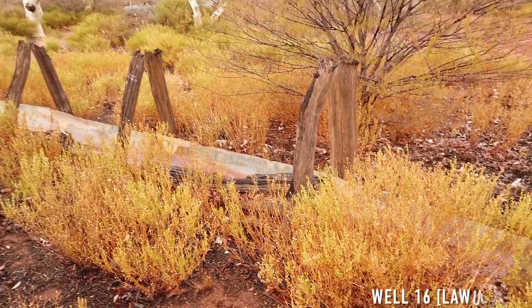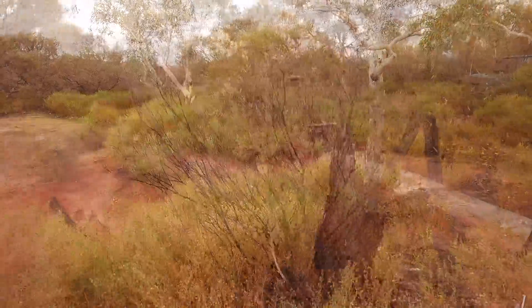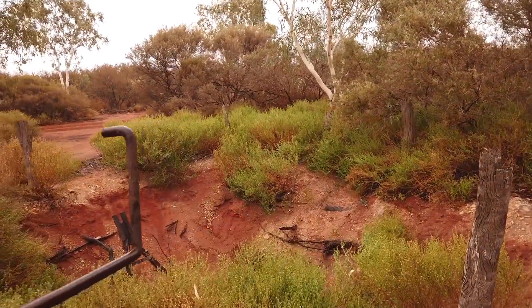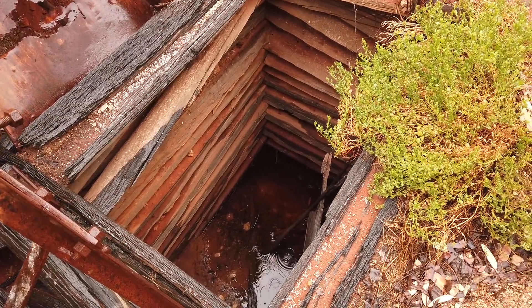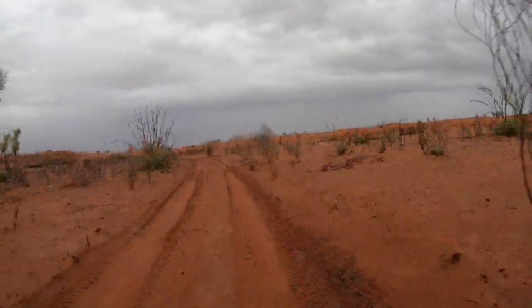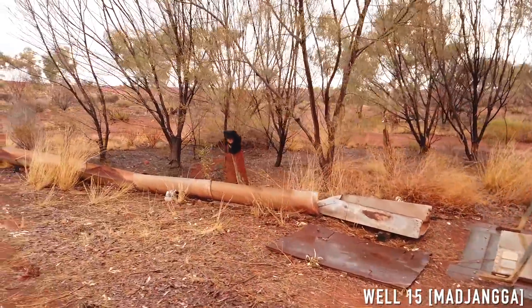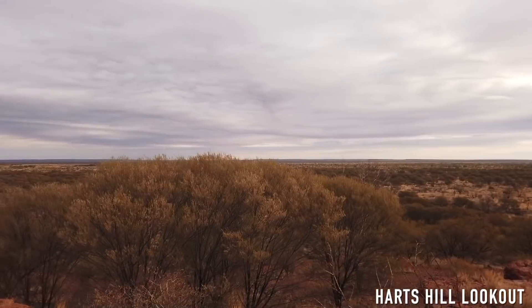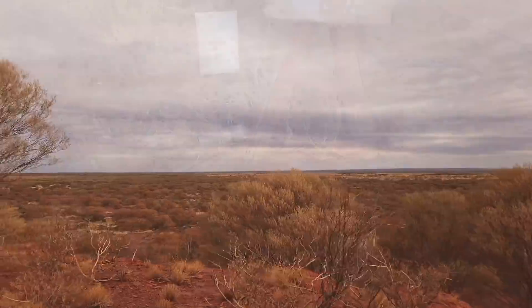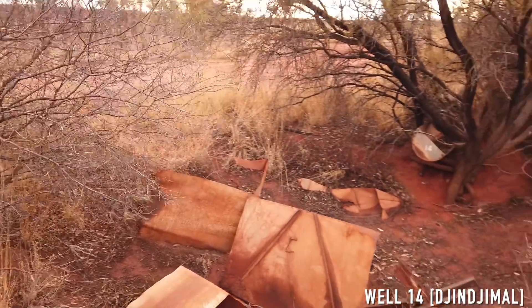What's left of well 16? Not much — nicer camp though. Looking at how the old wells were constructed — you can see all the wood on the side. Well 15, also visible close up. There's not too much left of well 14 either.